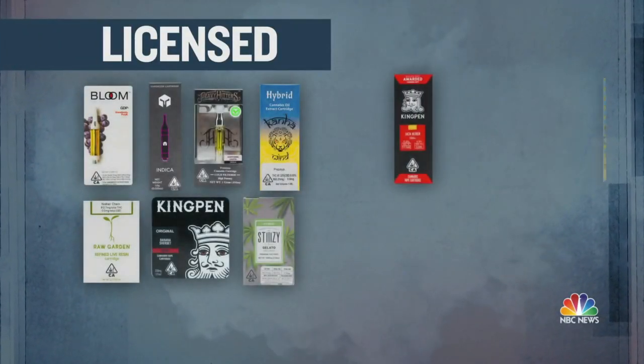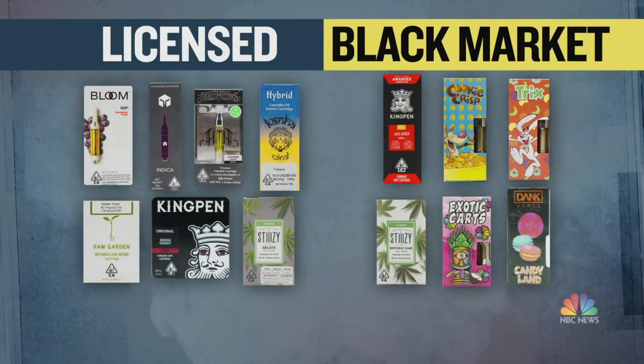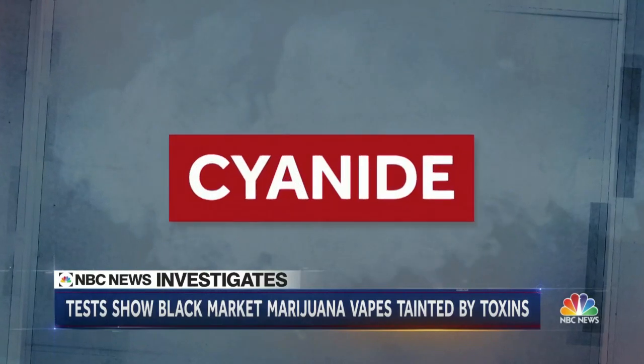Canasafe tested seven THC cartridges from licensed dispensaries and six from the black market. The illicit carts had the most dangerous stuff in them at much higher levels, and that dangerous stuff ended up being formaldehyde, other carcinogens, carbon monoxide, and of course hydrogen cyanide.